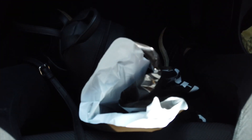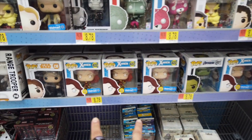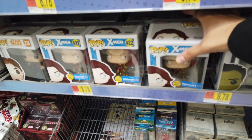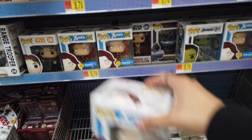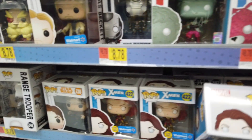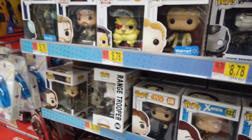Change of plans - we said we were coming for the glow-in-the-dark Walmart exclusive Dark Phoenix and she's here! There are a couple of them. Wow, look at that. That's dope, yes!